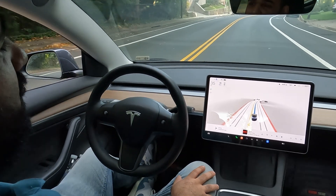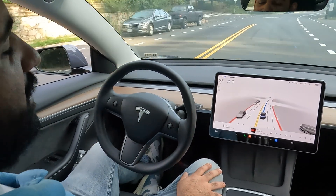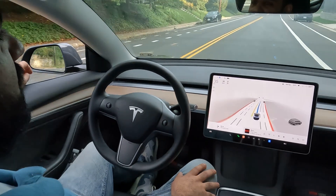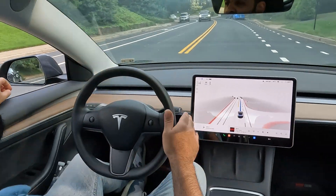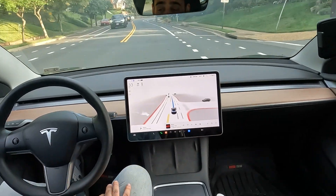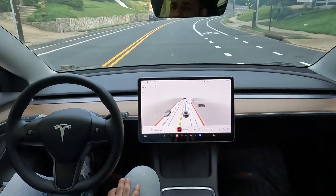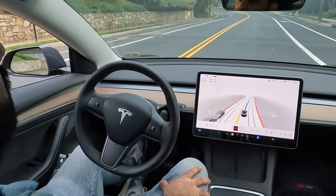As you can see, it's handling these turns pretty well. We're on a slope going downhill right now and it's doing pretty well maintaining the speed, as well as trying not to speed. That regenerative braking is a really cool thing.